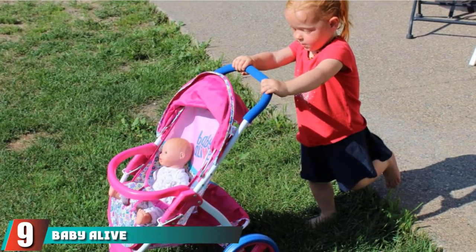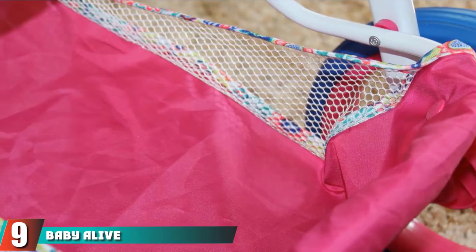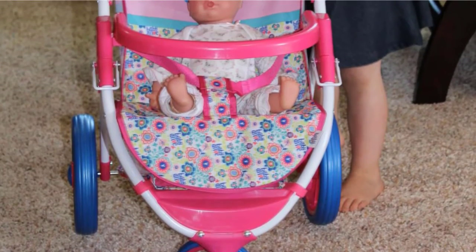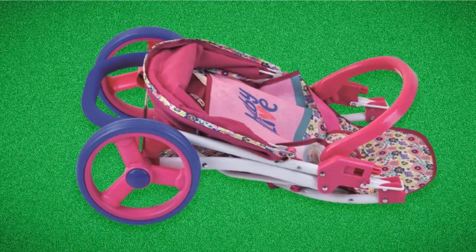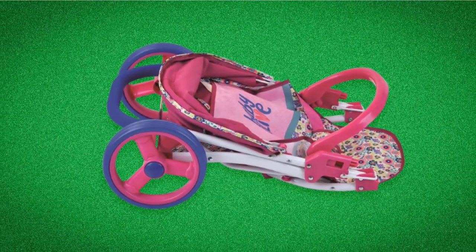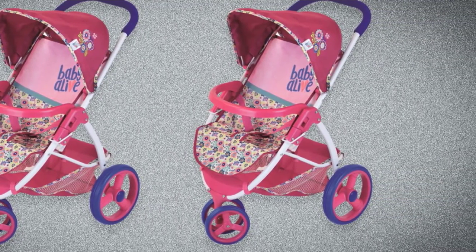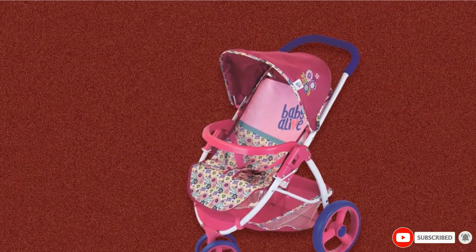Next at number 9, we have the Baby Alive Lifestyle Stroller. Fans of Baby Alive will love this stroller. Not only is it adorable with a floral pattern paired with bright pinks and purples, but it's also designed for comfort. Little girls will enjoy pushing the maneuverable stroller with 4 wheels. Despite having 4 wheels, this is a jogging stroller and it's designed to prevent dolls from falling out, which can be a problem with some doll strollers. Furthermore, it has a large basket underneath for doll accessories, just like a real baby stroller. Fold the stroller down when done and store it for later use.